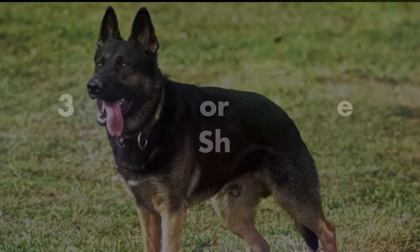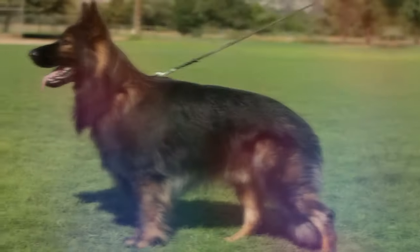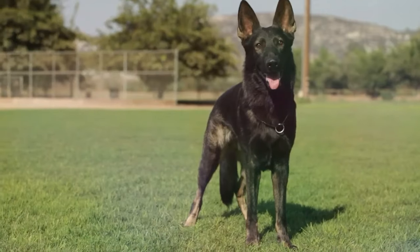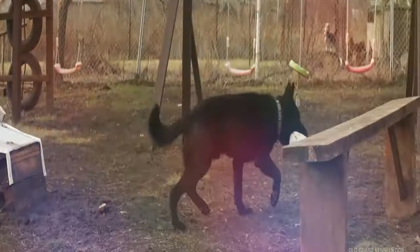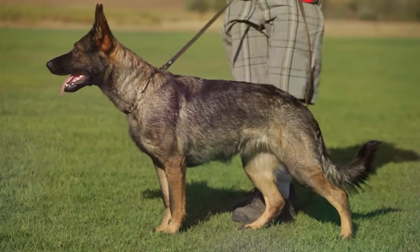Next is the West working line German Shepherd. These dogs have a very stable temperament and stunning looks. This German Shepherd has a strong drive and excellent working ability. The West working line comes in different colors like sable, black, bicolor, and black and tan.